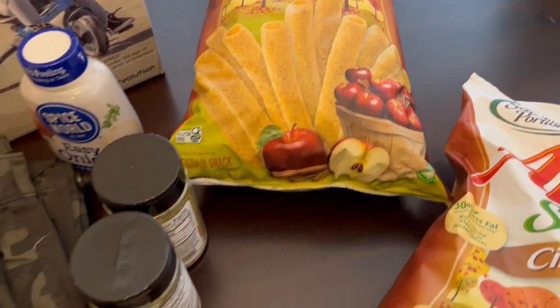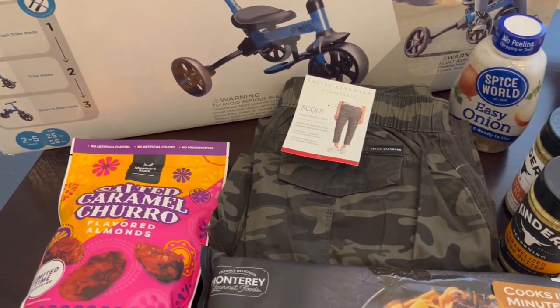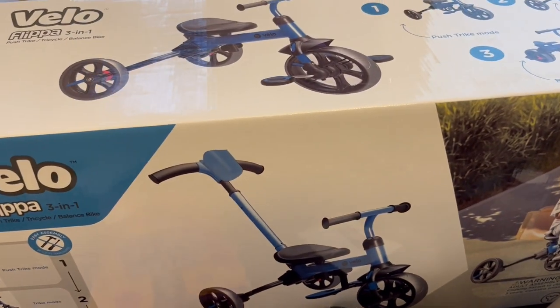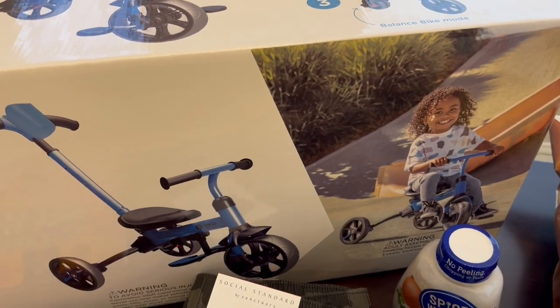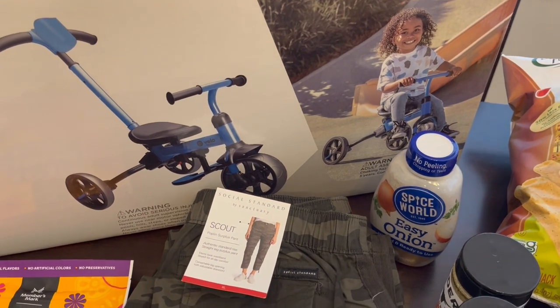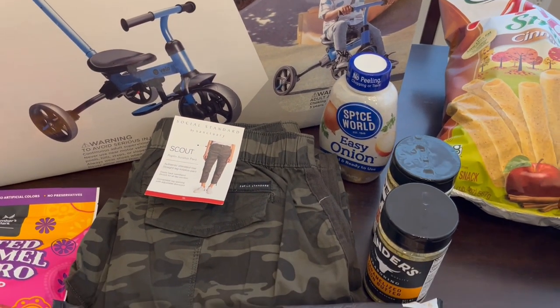So anyway, this is all that I picked up from Sam's Club. I spent a total of $90.68 but I found these great deals and figured you all might be interested in them as well. I hope you all enjoyed this video — if you did please make sure to give us a thumbs up, and if you have not subscribed to our channel we'd certainly love to have you. Thanks so much for watching and we'll see you all next time.